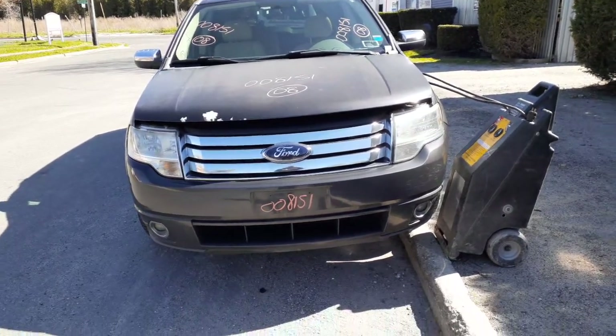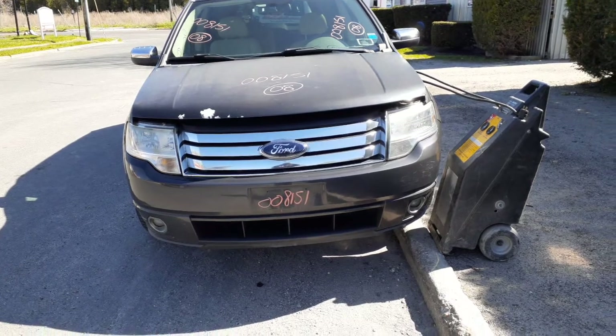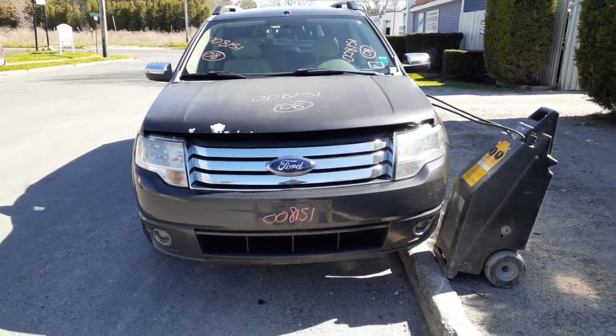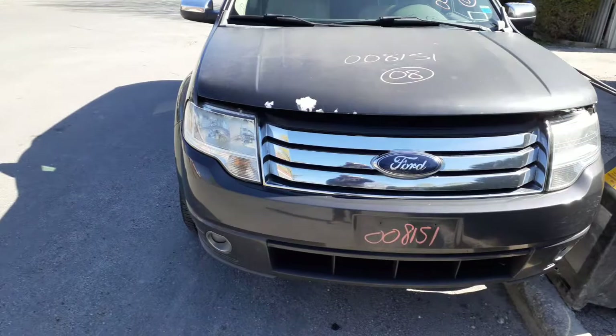Newest addition to the inventory: 2008 Ford Taurus X station wagon, limited edition, 3.5 automatic, front-wheel drive. It has a bad transmission, but the body is in nice shape.